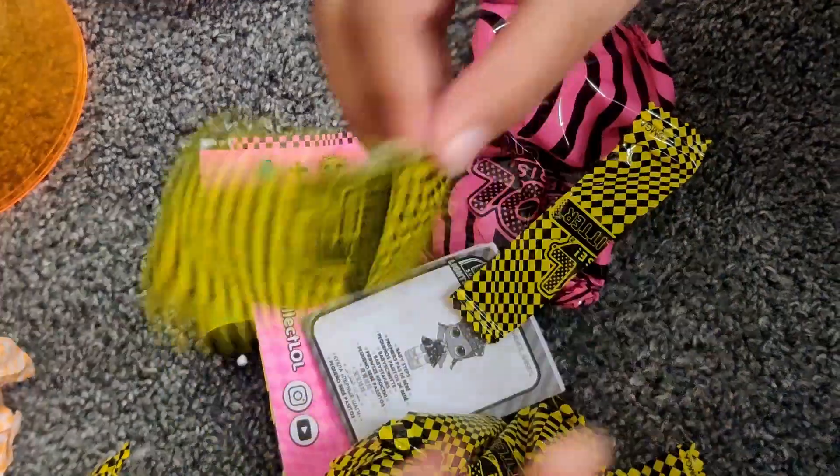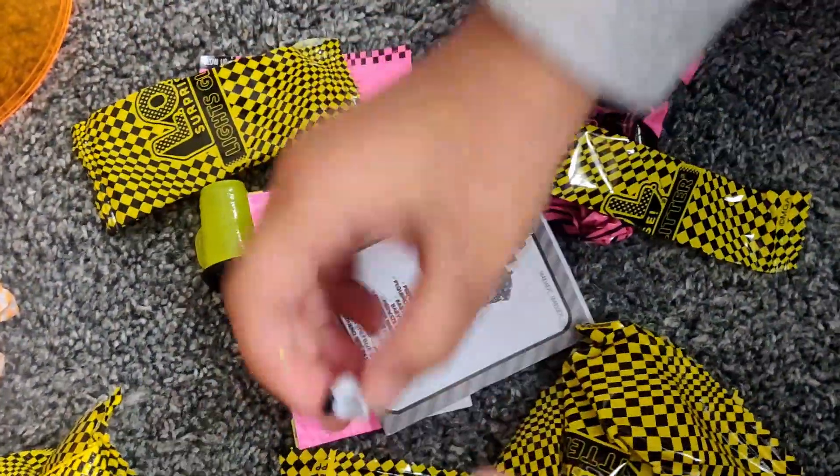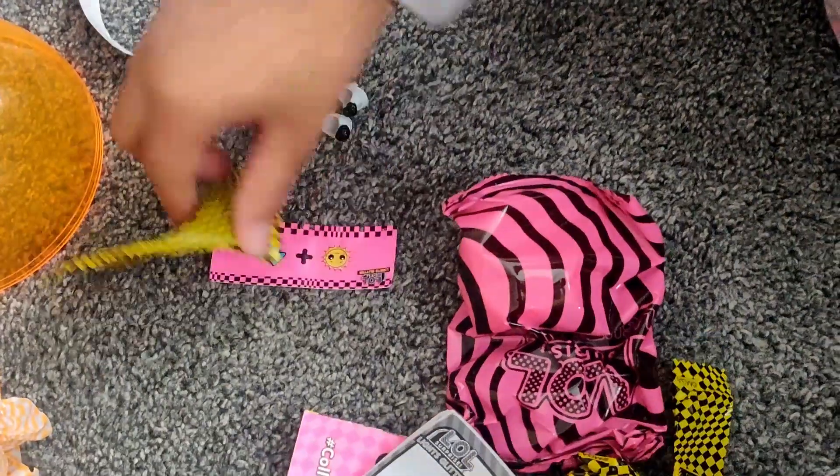So hard to open. What are these gonna be? Is this her shoes? Oh, they're like — are they sandals? Yeah, they look like little black and white sandals. I'm gonna put all of them here so I don't lose them.